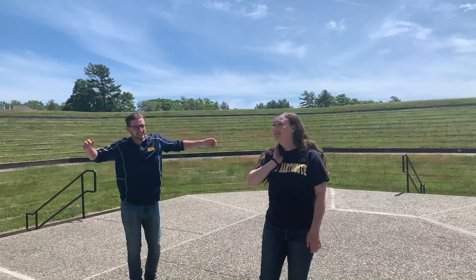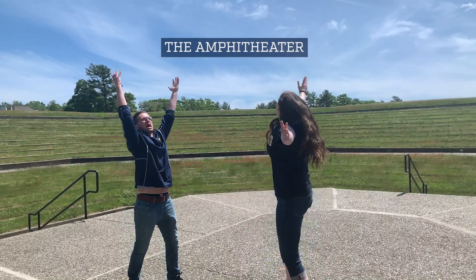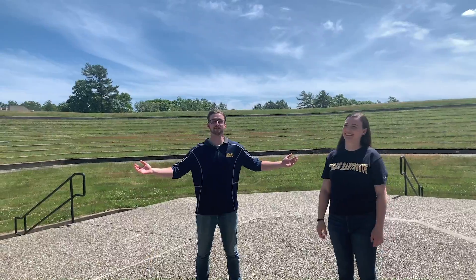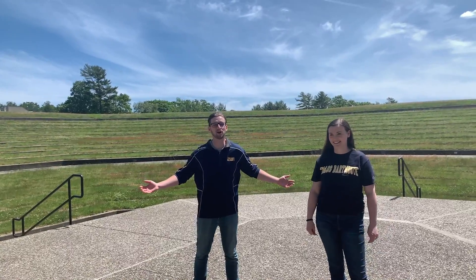This is the amphitheater. It's a very unique spot to hang out on campus. We also host events here, and it's also a great spot for sledding in the winter.